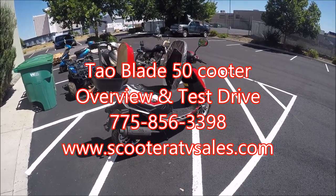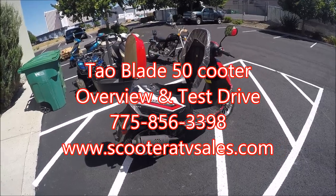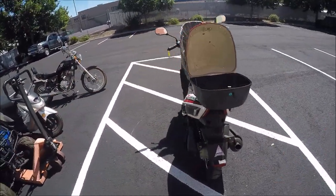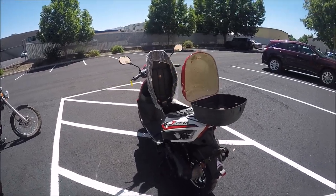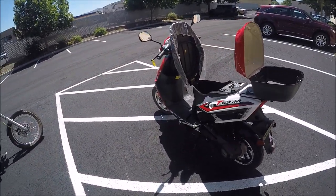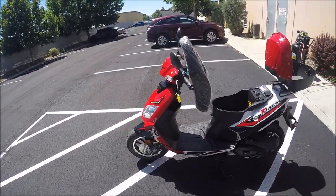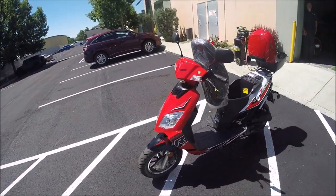Hey guys, welcome back to ScooterATVSales.com, Scooter City ATV Wholesale Outlet. We're going to do a quick overview and a test drive of the Tau Thunder 50 49cc moped. This is a 1.9 brake horsepower moped, so it does get registered in the state of Nevada as a moped.